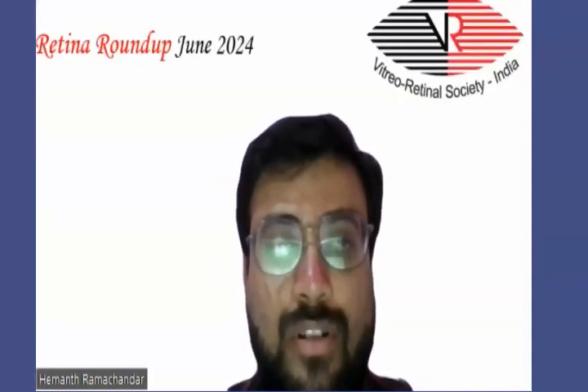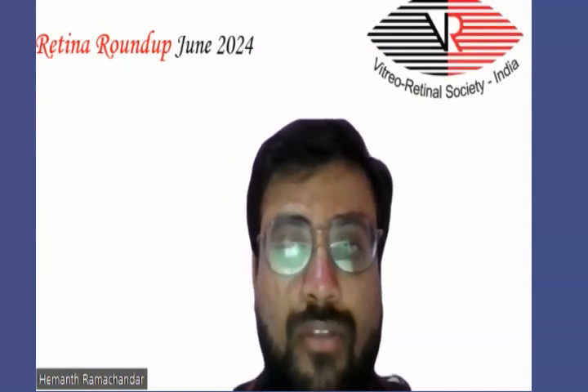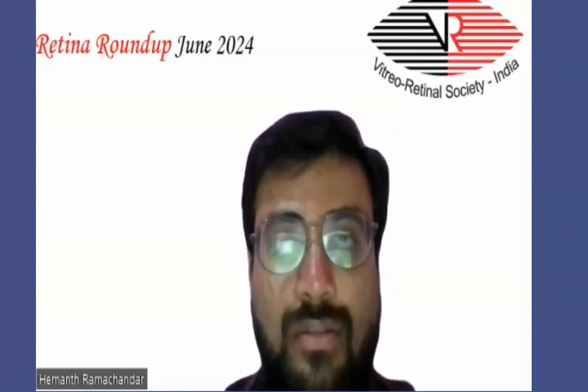Very good evening everybody. Welcome to another session of Retina Roundup. I am Dr. Hemantar, fellow vitreo-retina and ocular oncologist. Today, I will be taking you through the top 7 articles of the last month.